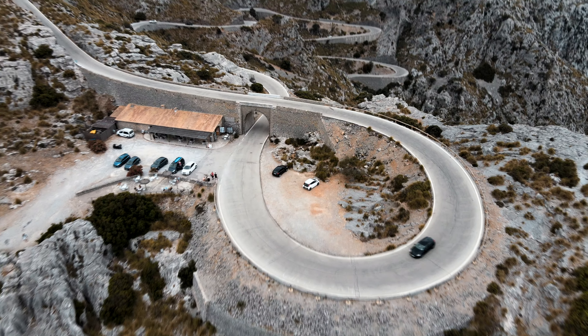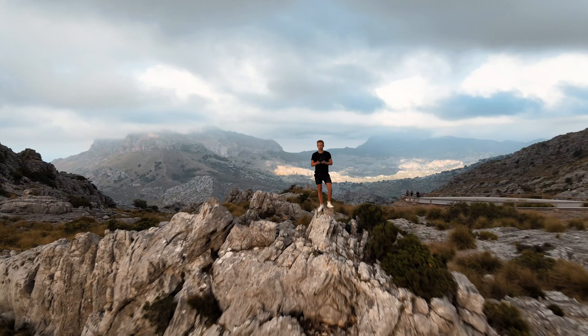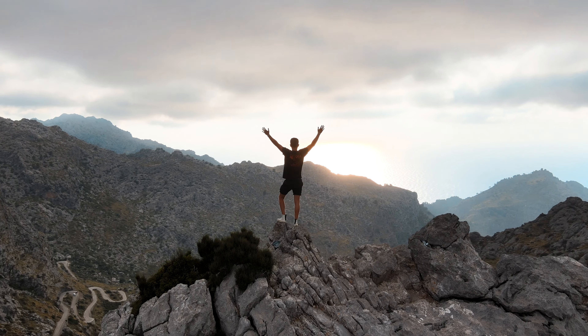Hey guys, how are you doing? All right, guys, now you're dry again. I just landed on Mallorca, which is a small island in Spain. I come here once or twice a year because my dad is living here, which is amazing. I always come here to relax, but also to explore some nice places on the island.